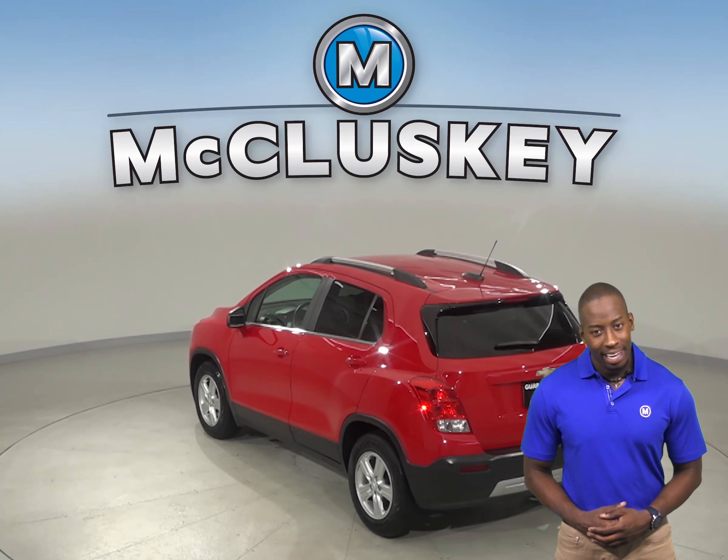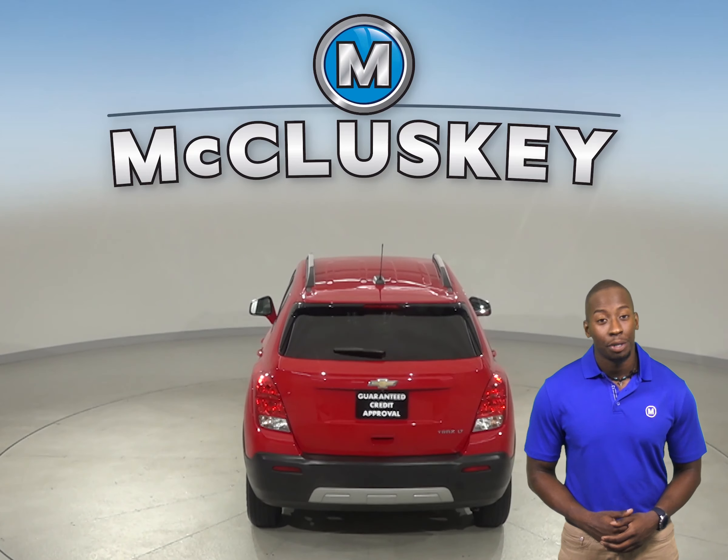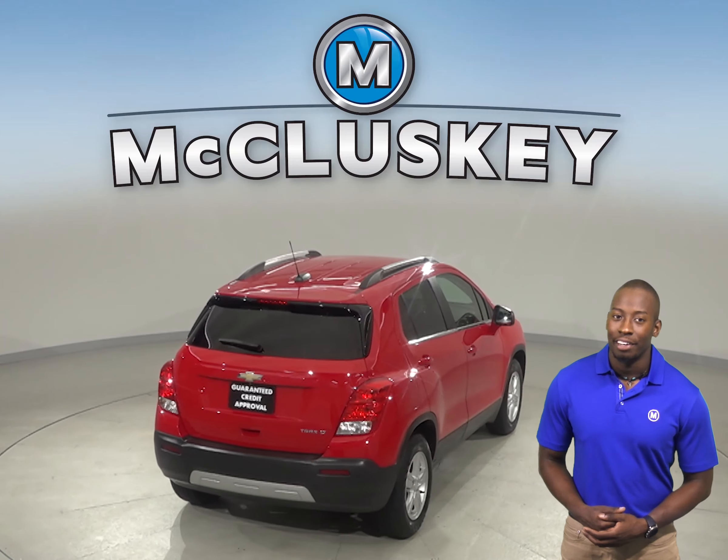There are fully automatic headlights for nighttime visibility. There is even a backup camera, so reversing and parking will be simple and safe.